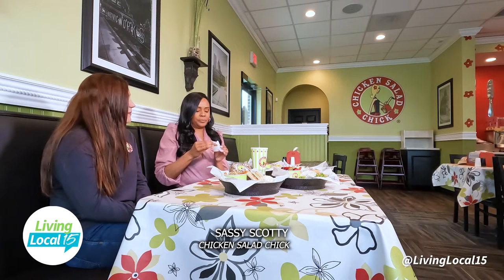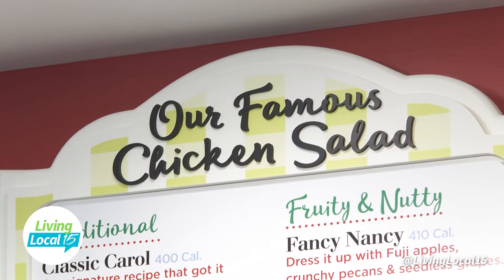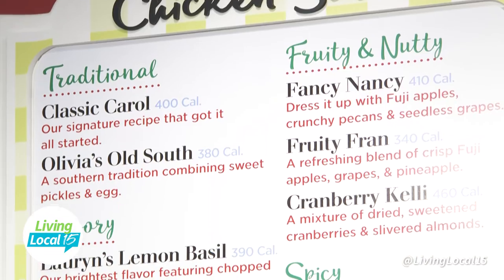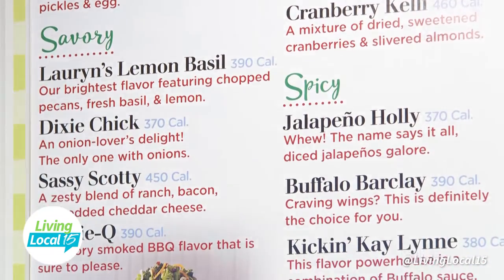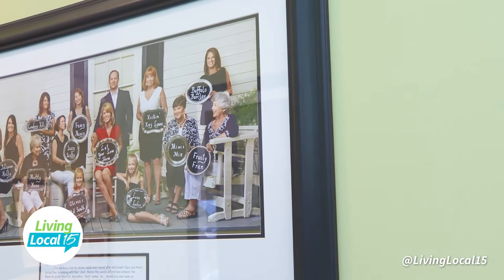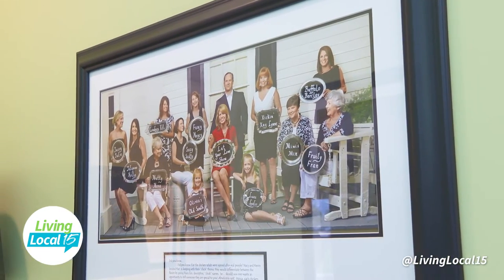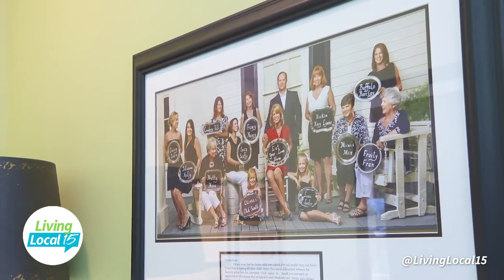Share with me a bit about the names. The names are based on Stacy's family. She has people in her family — for example, Cranberry Kelly really likes cranberry, or Sassy Scotty, she's really sassy. That's kind of where the names come from. There's even a picture on the wall that has a name plaque showing who each one represents.